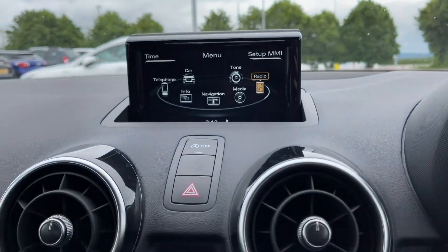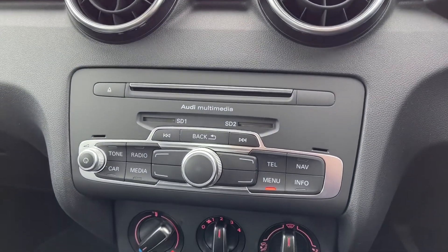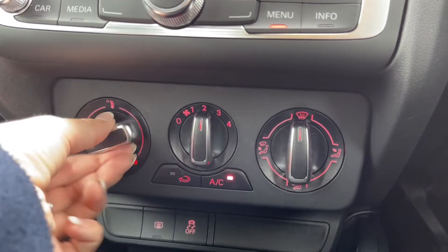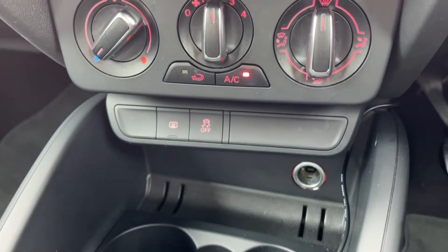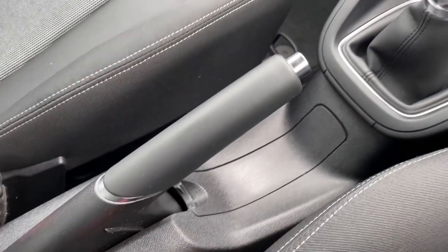Moving down from your media system you can see you've got all your media controls there with that scroll wheel in the centre. Just underneath you've got your air conditioning, nice and easy to use by just adjusting the dials and it does work nice and effectively. You've then got a 12V socket in your cup holders along with your 5 speed manual gear stick and your handbrake.